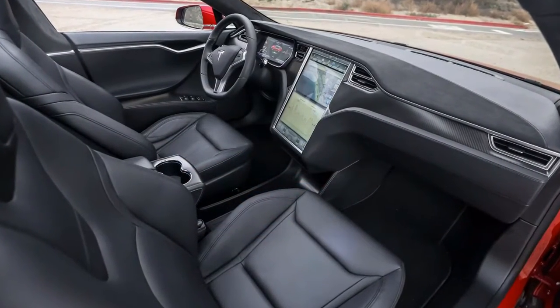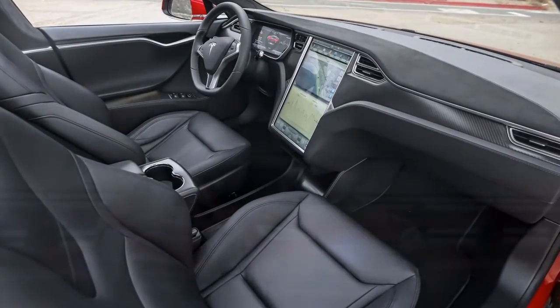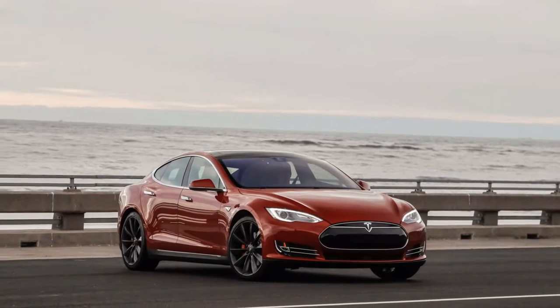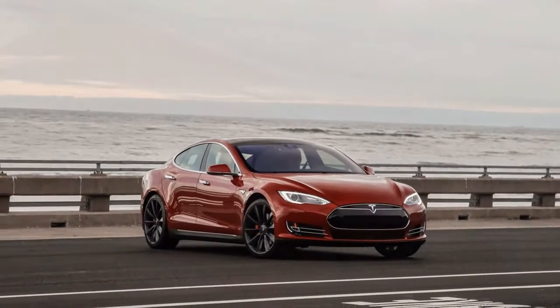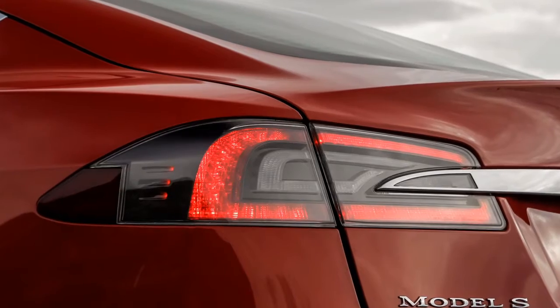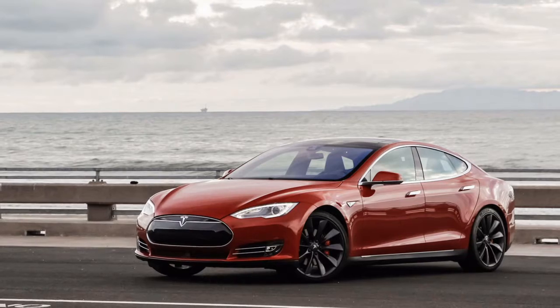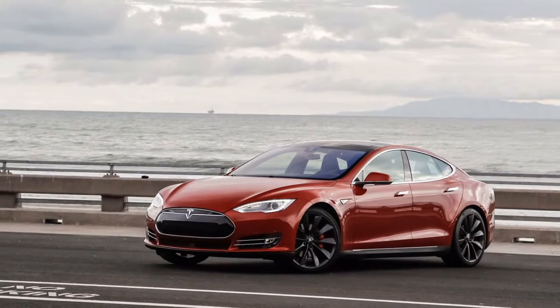The Tesla P85D is a definitive sleeper for the movement light, with fabulous performance. It conveys moments of speeding up like a supercar, yet it is such that different drivers will be shocked. It's irrefutably great, however unless you essentially must have the speediest model in the range, it doesn't generally add much over the standard auto to justify its robust value premium.